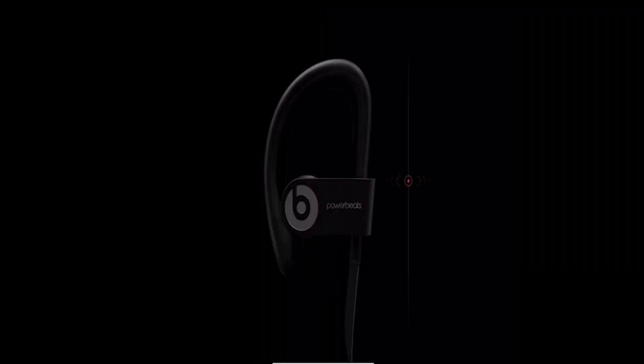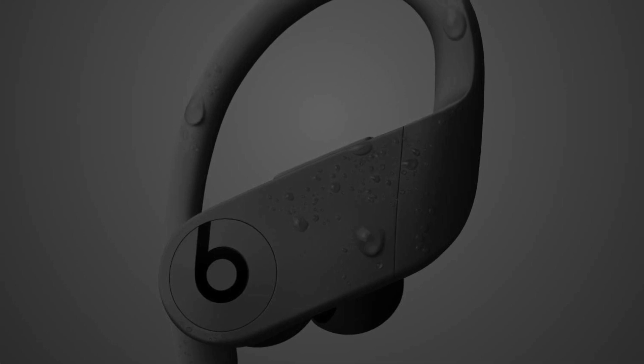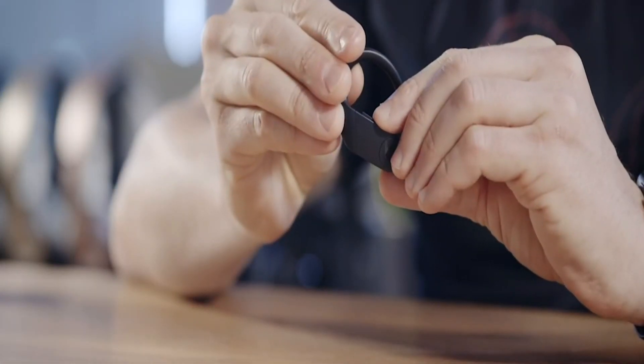The PowerBeats Pro is an excellent alternative for athletics and is available in various colors. Networking with Apple devices feels incredibly quick due to the H1 chip, making them work perfectly for iPhone users.